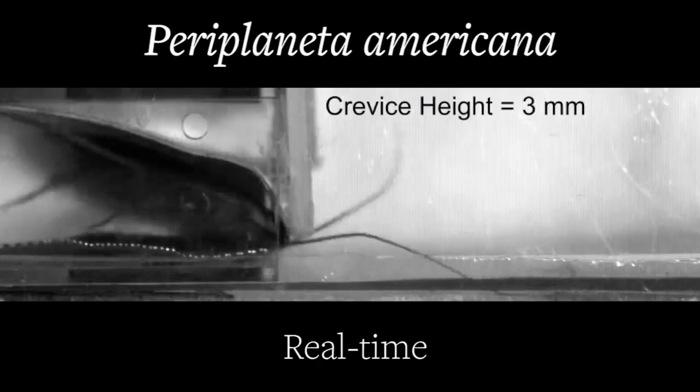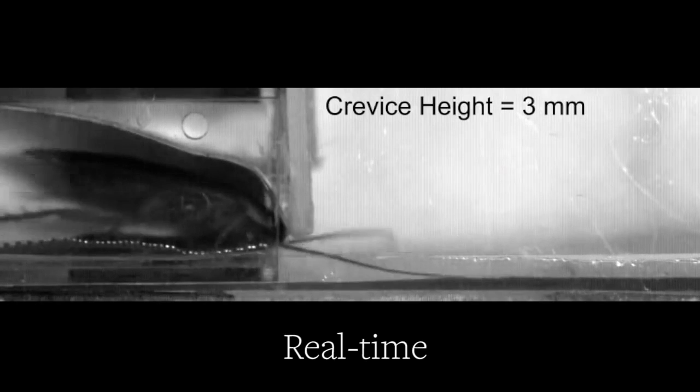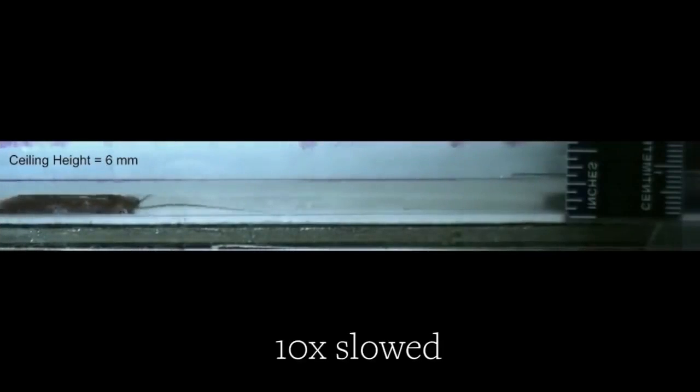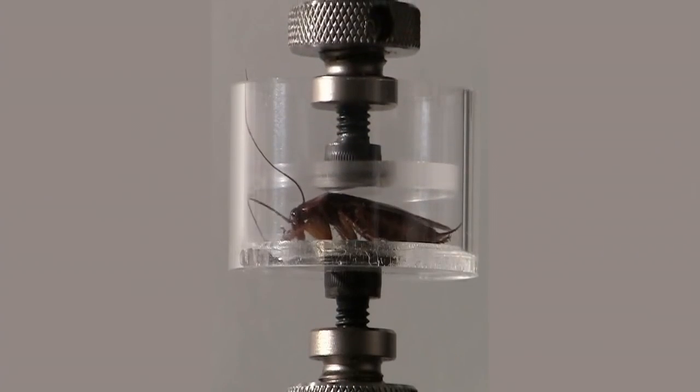Putting the American cockroach through a series of obstacle courses, the researchers found that even though its shell or exoskeleton looks stiff, it's actually malleable — allowing the roach to flatten itself all the way down to just a quarter of its height.